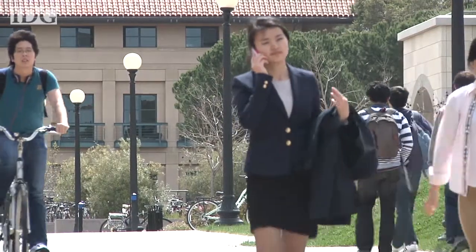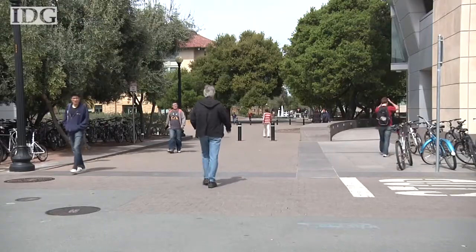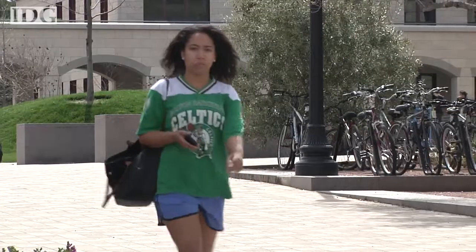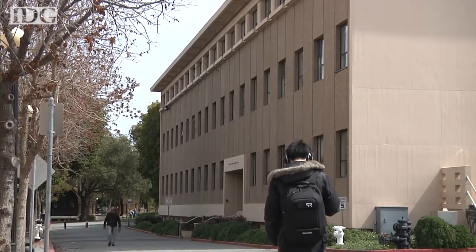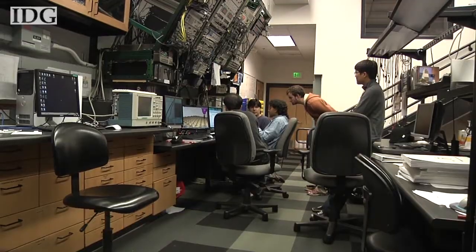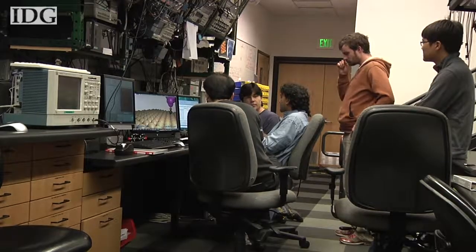We're all glued to our electronic devices these days, but few of even these Stanford students may know that electronics are called that because of the electrons within them, which makes digitally connecting with friends possible. And inside this building on the Stanford campus, deep in the basement, physicists are working on a project that is proving theories about the ways in which electrons act.